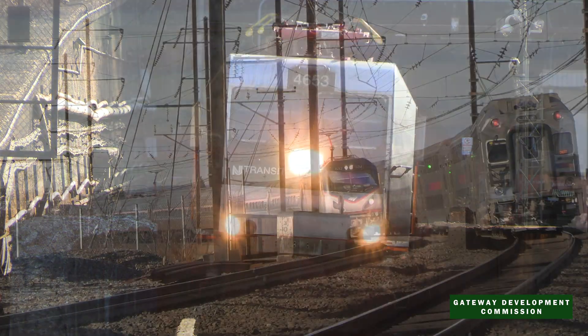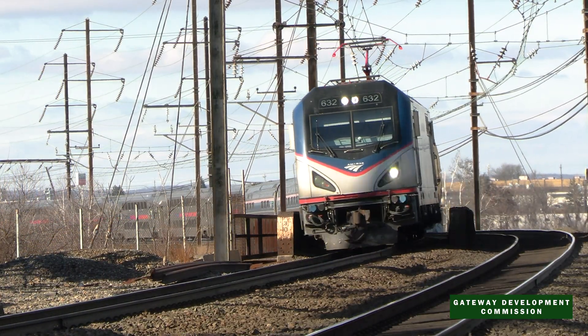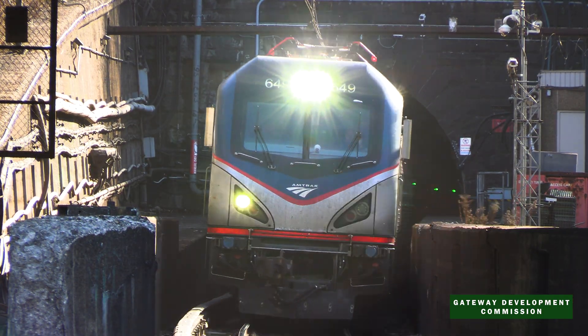450 New Jersey Transit and Amtrak trains will use this tunnel every day, making a better experience on both railroads for hundreds of thousands of passengers.